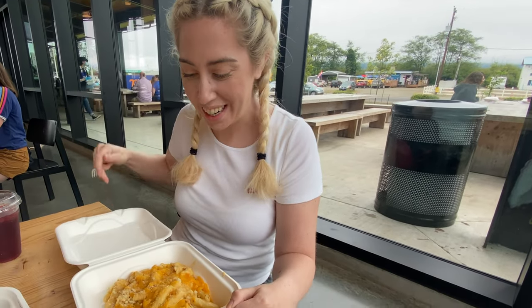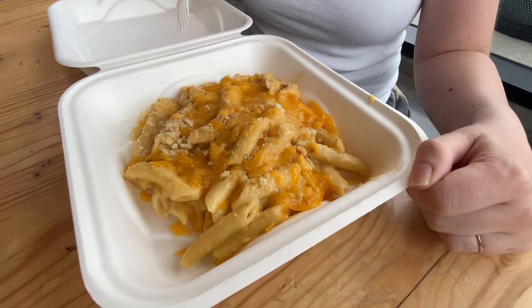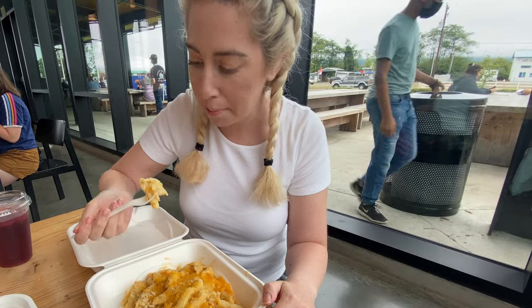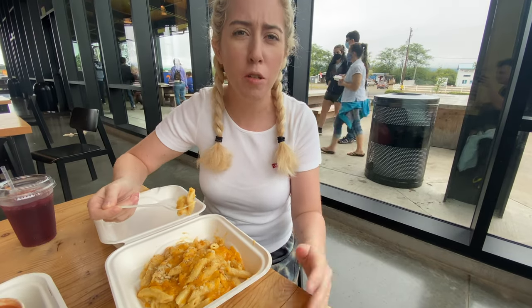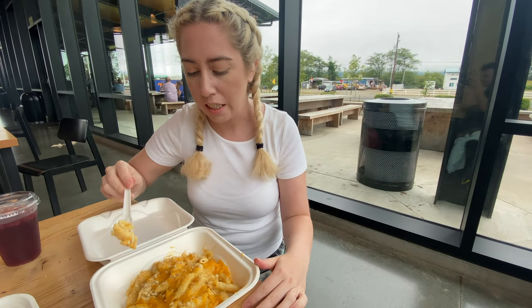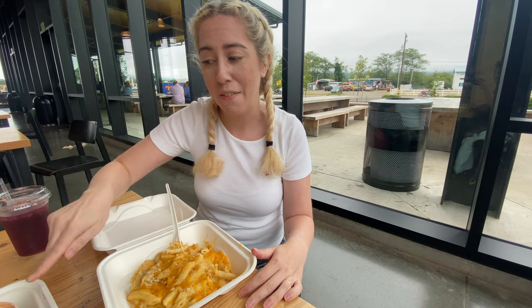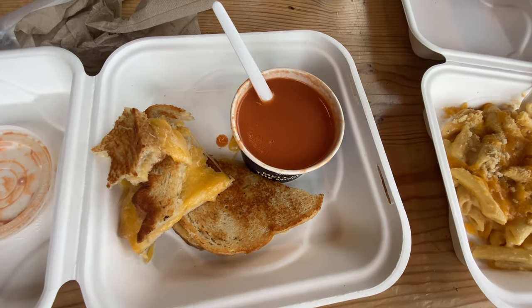Last on our list is the mac and cheese. This is the classic mac and cheese — there's a seasonal twist version, but we decided to go with the classic since we never had it before. It looks like it has a few different types of cheeses. It's not the best mac and cheese — the noodles are overcooked, and it's just too much cheese. Kiddos might like it, but it's not your usual mac and cheese. The clear winner is the tomato soup and grilled cheese.